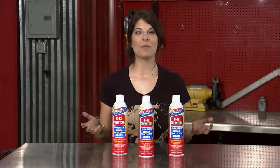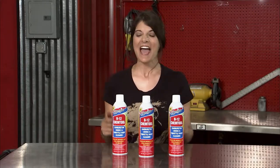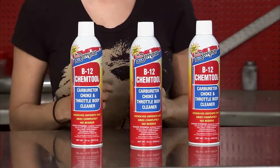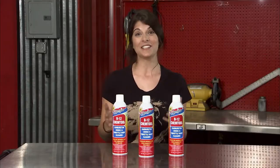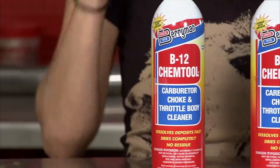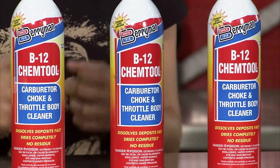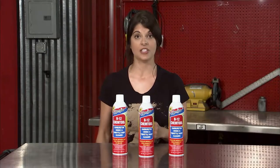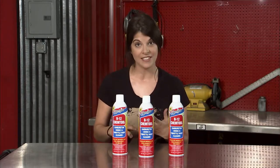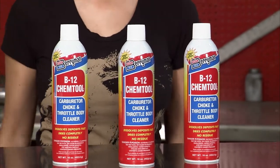Our Pro Touring Chevelle project is one step closer to ruling the streets. The Berryman B12 Chem Tool Carb, Choke, and Throttle Body Cleaner will keep our engine running clean and mean by quickly dissolving harmful deposits that build up on these components, your linkages, PCV valve, and distributor shaft. Using 100% high-energy solvent technology, it improves overall engine performance, responsiveness, and fuel economy — all while being safe for your catalytic converter and O2 sensors.